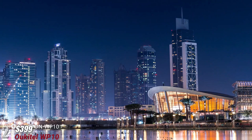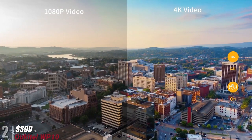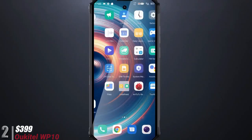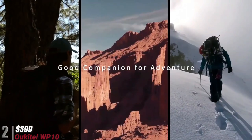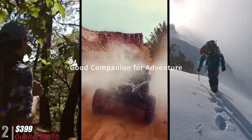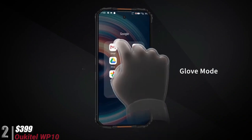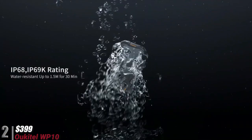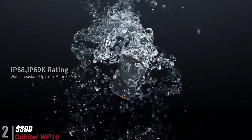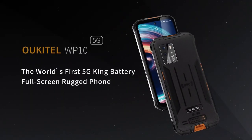It also comes with 8GB RAM and 128GB internal storage, running Android 10. It supports dual-band Wi-Fi including 2.4 and 5.0 GHz, NFC, and a face-unlock option that works well with the updated software.